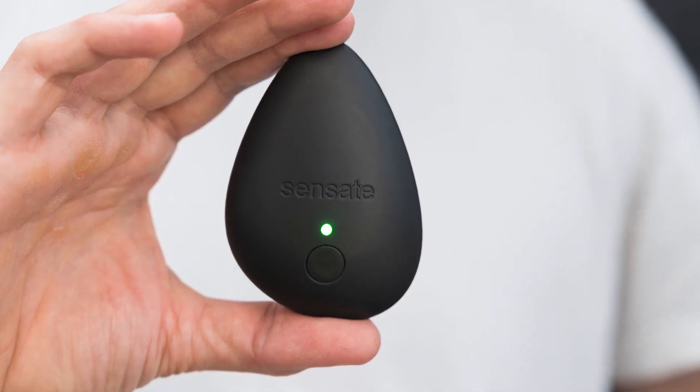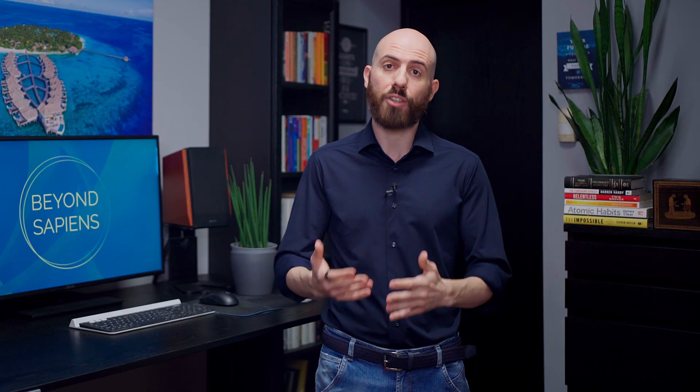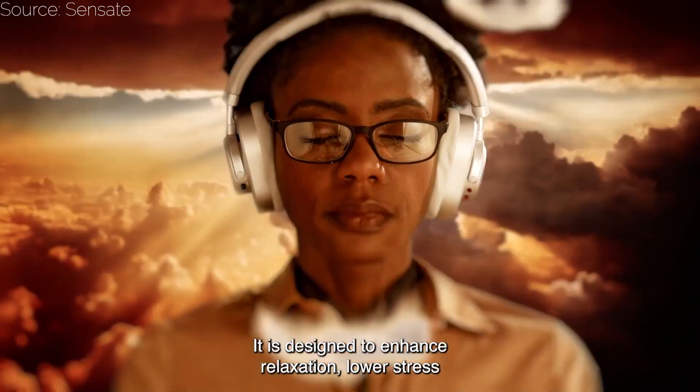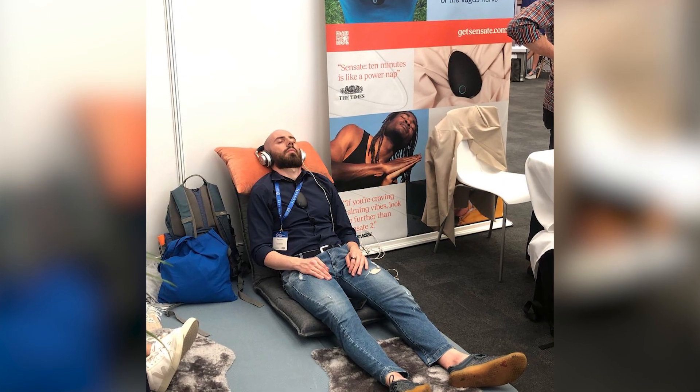Lastly, we have Sense8, a device that takes a different approach. In fact, it's a vagus nerve toning device, also known as VNT, that uses sound waves for relaxation and stress reduction. Placed on your chest, it resonates sound signals to your vagus nerve to relax and reduce stress. I actually had the chance to try it last month in London, and it proved to be a really interesting experience. So if you're looking for ways to improve your HRV and are into tech, you might consider these devices to progress in your journey toward improved wellbeing and longevity.